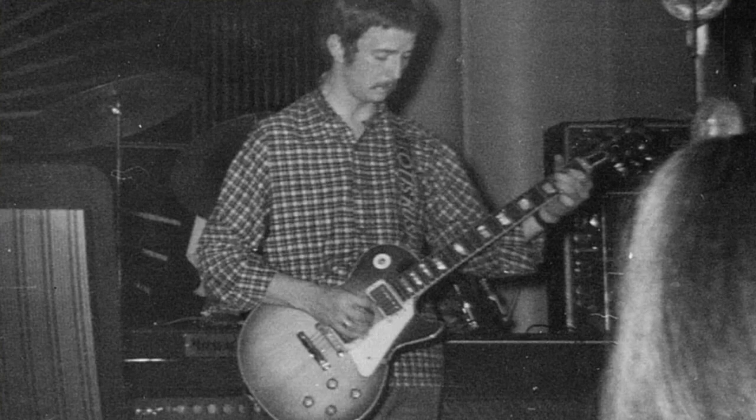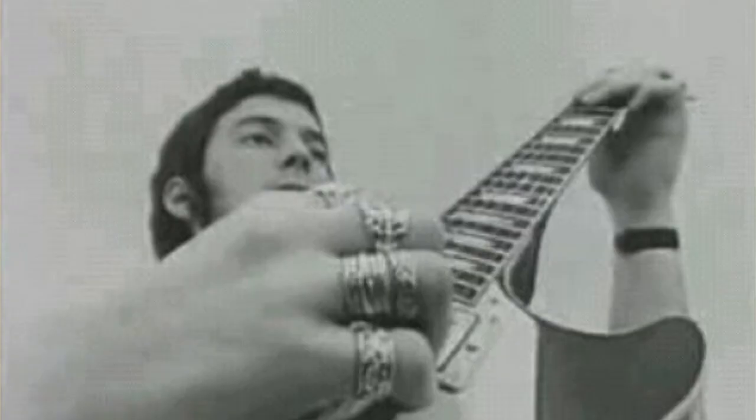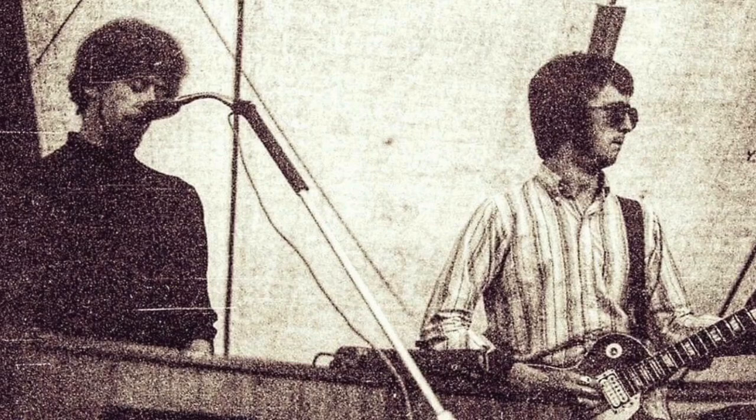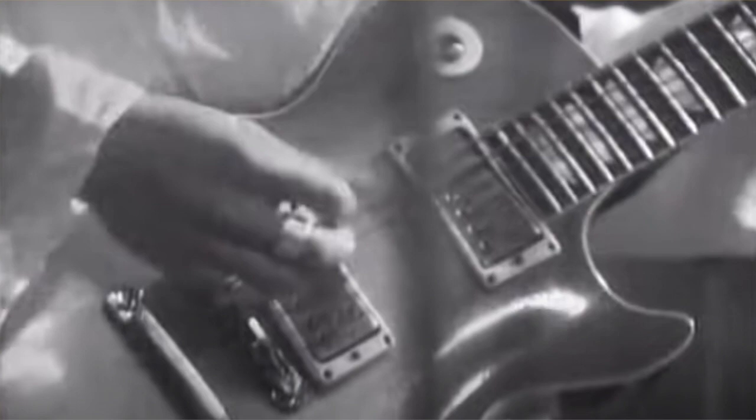It was arguably Eric Clapton who started the new interest in Sunburst Les Pauls. His tone and playing on the iconic Blues Breakers album, commonly known as the Beano album, caused a sensation in guitar circles when it was released on July 22nd 1966. That first Sunburst of Eric's, which is referred to as the Beano Burst, was stolen at an early Cream rehearsal and has never been seen since, although its whereabouts are said to be known by a few. Contrary to popular belief of its being a 1960 guitar because of its supposedly slim neck, it has been said to carry a 1959 serial number.